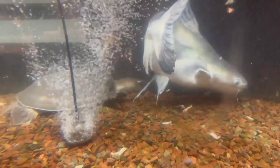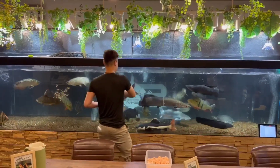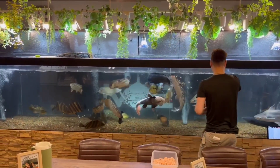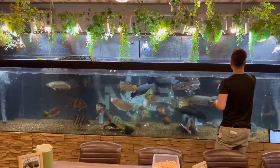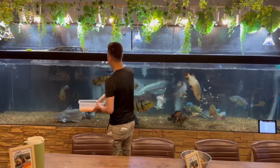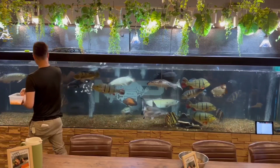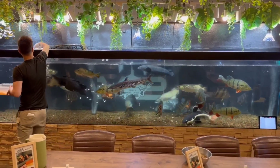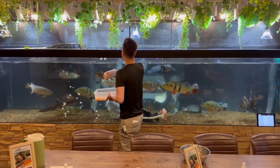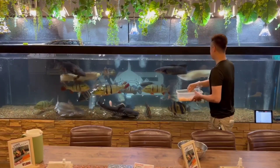Arapaimas are predatory fishes, primarily feeding on fish and insects in the wild. In captivity, you can provide them a variety of diet consisting of high-quality pellets, live or frozen fish, and occasionally treat them with shrimp or worms. I would recommend feeding smaller quantities frequently throughout the day rather than feeding a huge quantity one or two times a day, as this helps mimic their natural feeding behavior.